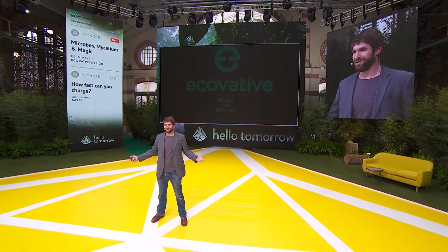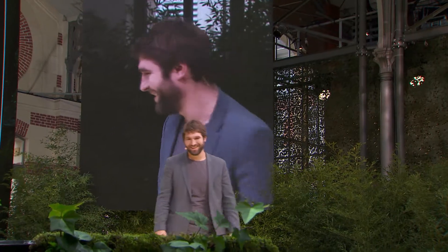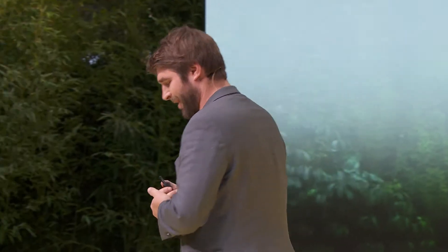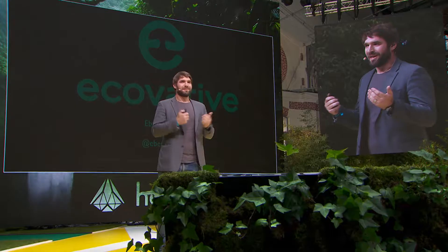Hi everyone. I'm very happy to be here today. It's my first time in Paris. Yeah, no one's excited about that? Come on. I'm excited. I've only seen the train station and my hotel so far, but you all look nice.